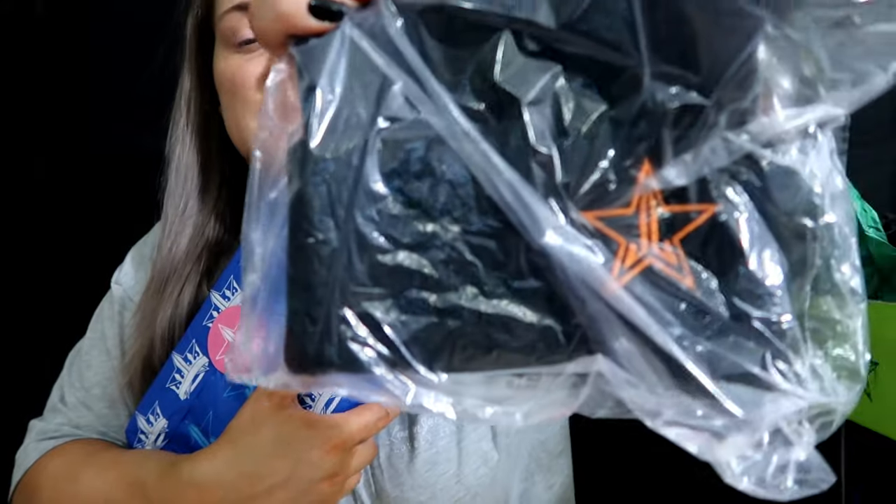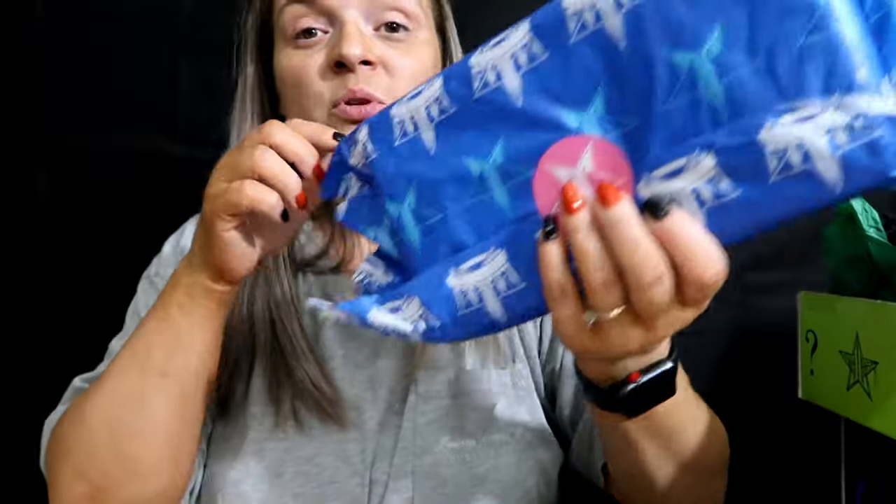Just to recap: you get three lip products - the gloss, the lip pencil, the liquid lipstick - a limited beanie because he's not selling this separately, so the only way to get this beanie was in this box, and then Blue Blood. All right guys, thank you so much for watching. If you're not already subscribed, please subscribe. Let me know if there's anything you guys want to see. We just got this new camera that I need to figure out how to work so it focuses quicker. I will see you guys again tomorrow - bye guys!